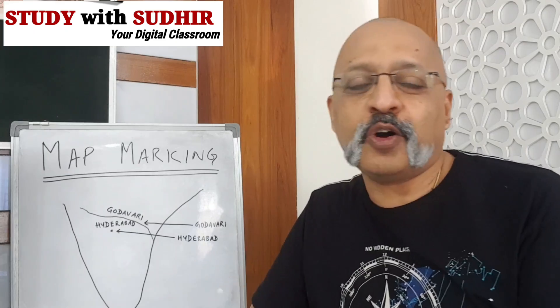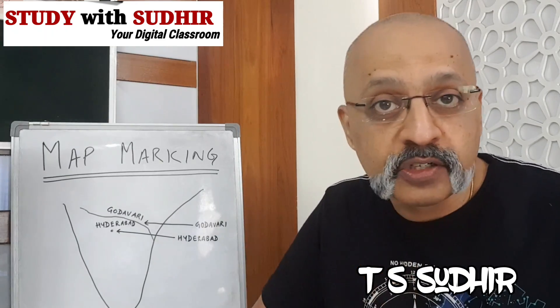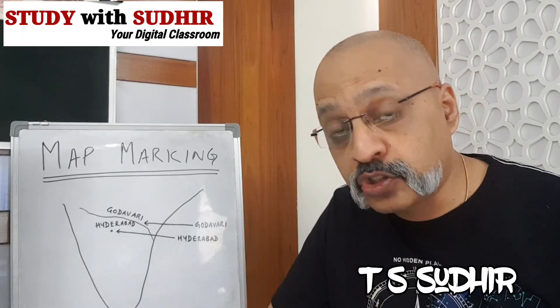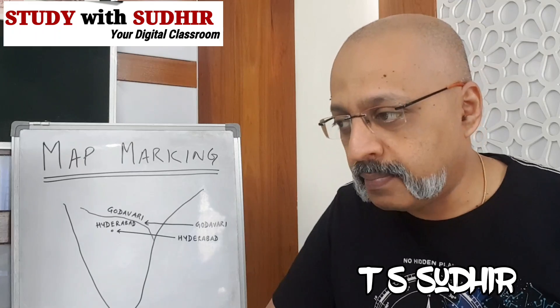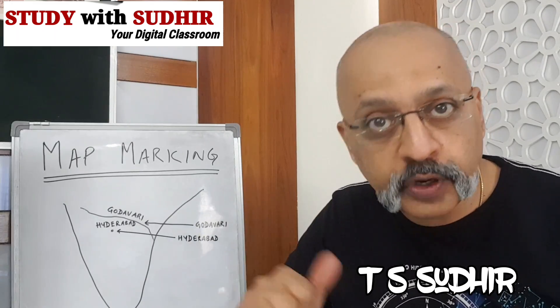Hello and welcome to Study with Sudheer, your digital classroom. This is a video lesson you need to listen to because it's going to cover the 30 marks as part of the geography examination for the ICSE Class 10 board exam, specifically 20 marks for topography sheets and 10 marks for map marking.